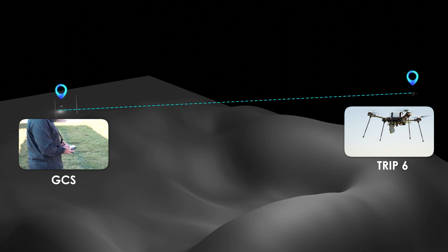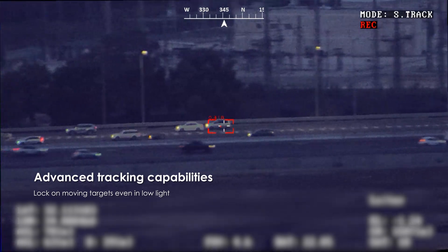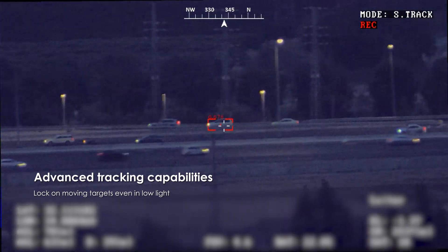TRIP6 enables precise tracking even in low light, locking onto moving targets while maintaining stabilized real-time positioning.